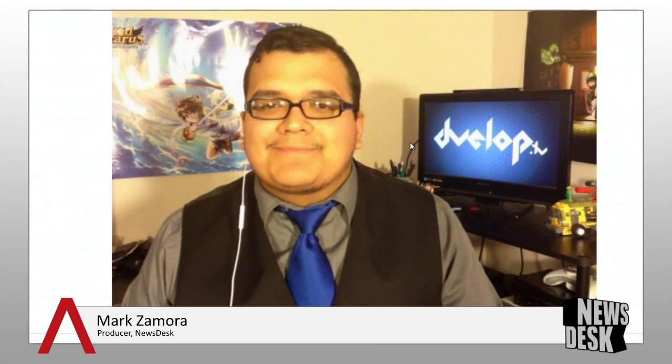Mark, good to see you once again. Thank you for having me back. So Mark, start us off by telling us about iOS's new look.